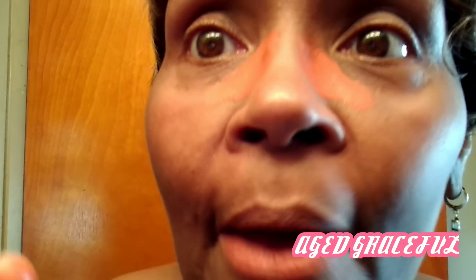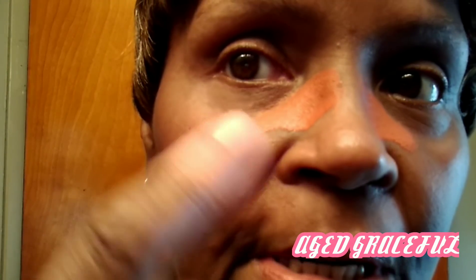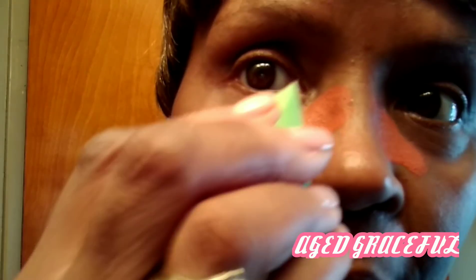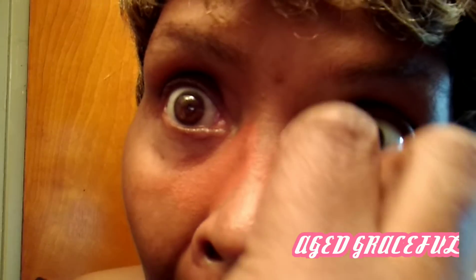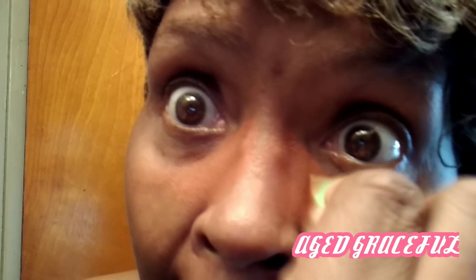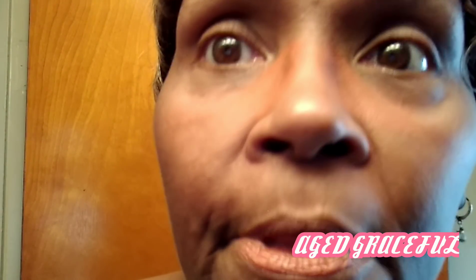I'm going to allow this to dry — pause again and I'll be back once it dries. Okay, it has set up a little bit, not totally dry but set up so it doesn't slide across my face. I really want it to stay on these dark spots. I'm just going to take a small beauty blender and tap it into my skin very lightly — bounce and tap, bounce and tap on both sides — and that kind of removes the excess.